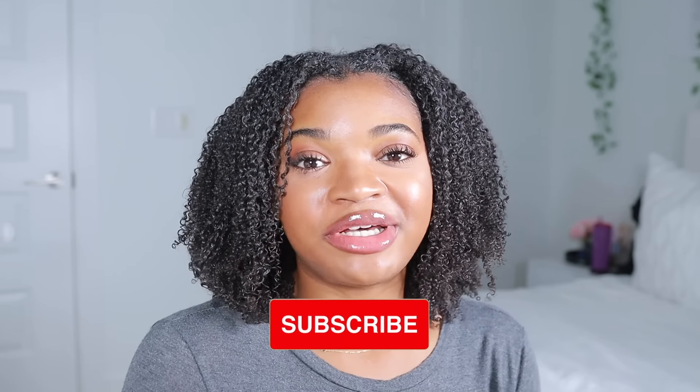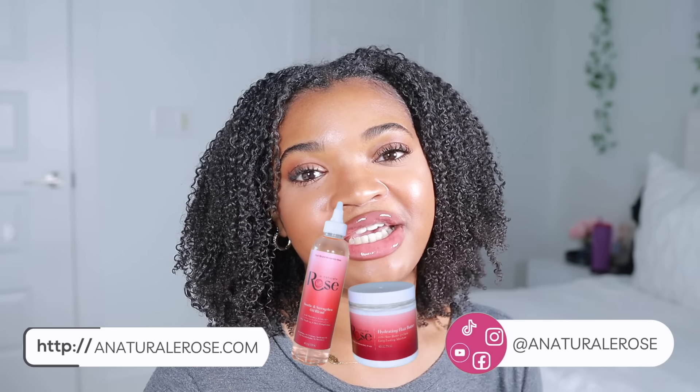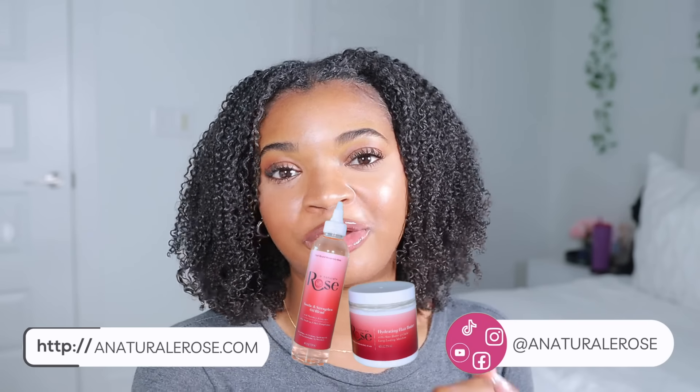Thank you guys so much for watching, thank you for being on this journey with me — I'm super excited and I'm ready. If you liked this video make sure to give it a thumbs up, click the subscribe button, put your notifications on so you don't miss any uploads, follow me on TikTok and Instagram for daily content, and check out my hair care line if you're interested in getting a product to help promote growth. Thank you so much for watching and I will see you in the next one — bye!